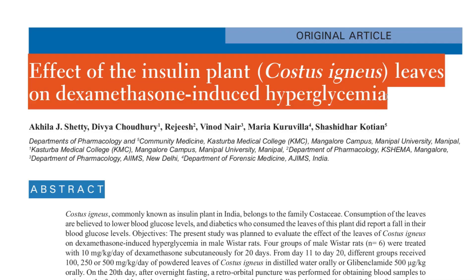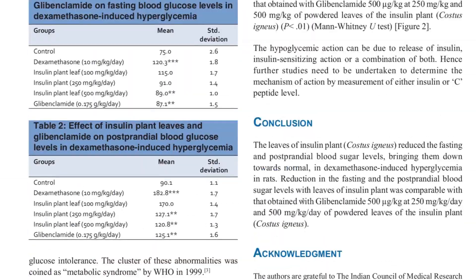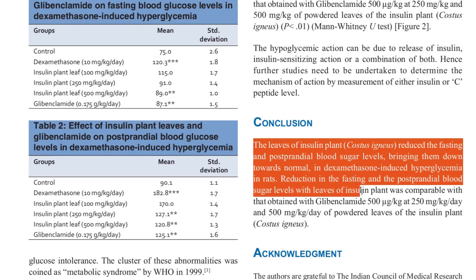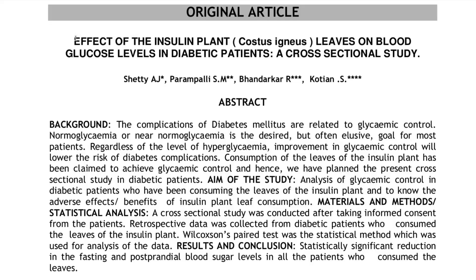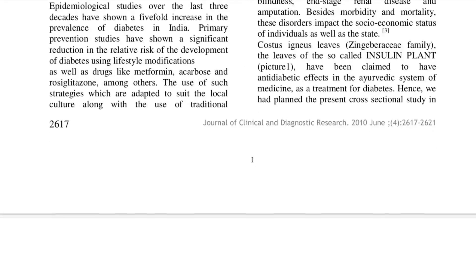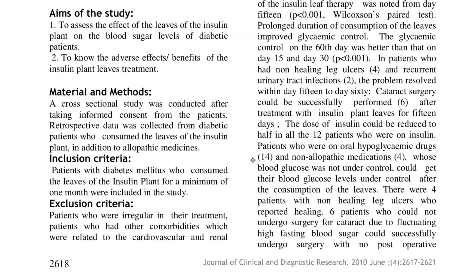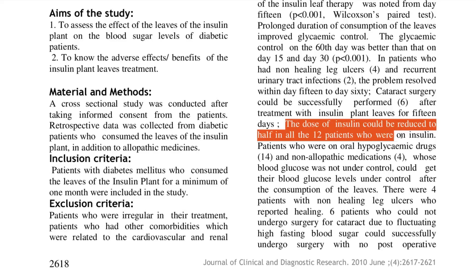In a 2016 study, researchers found that consumption of insulin plant leaves helped prevent postprandial blood sugar spikes in those with diabetes. An older study from 2010 found that after eating the insulin plant leaves for only 15 days, the insulin needs for all diabetic patients decreased by half. All these case studies suggest that the insulin plant is very effective in bringing blood sugar levels completely under control.